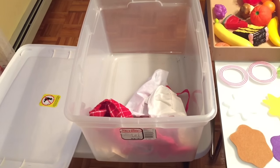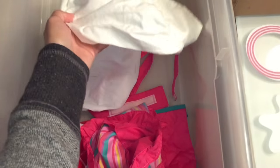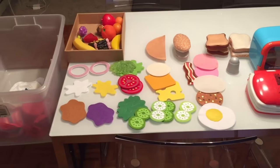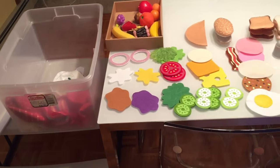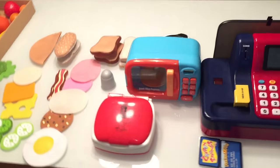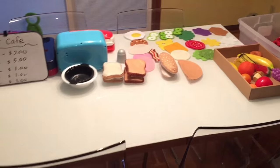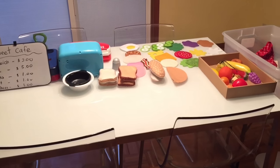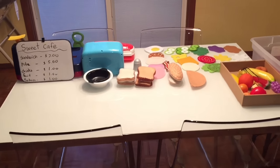This is our sandwich shop bin. In here we have little towels, chef hats, aprons, and stuff like that which they can also use when playing. When we're done, it all fits nicely in this bin and we put it away in our toy closet. I'm going to be showing you an updated video of our toy closet and what we have in there and how we do pretend play with different items.